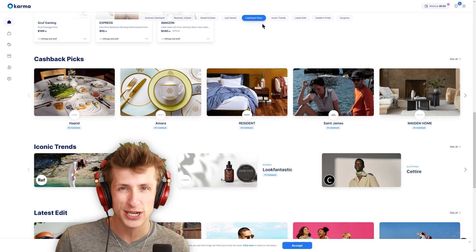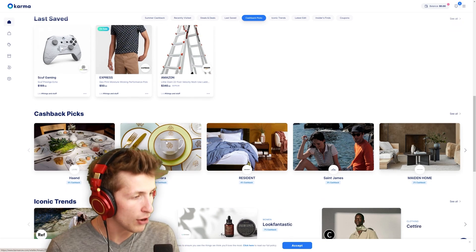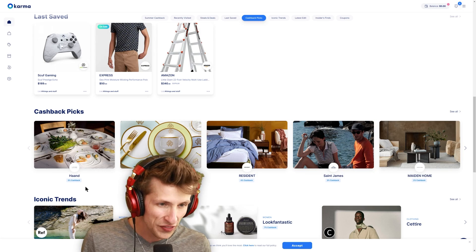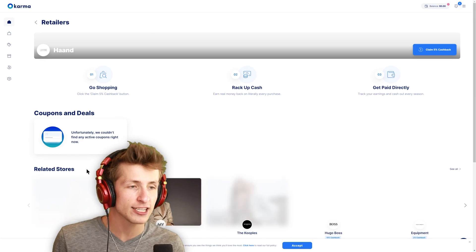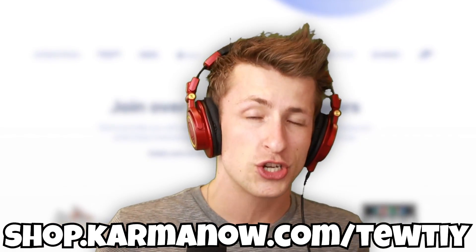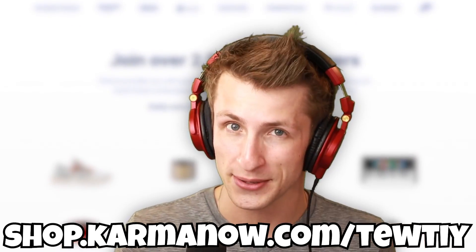You get paid to go shopping. All you have to do is go to the cashback picks on the Karma website and browse through all the different retailers and vendors. Look at this — I can get 5% cash back when shopping with them. That's awesome. So if you want to be a smart shopper, make sure to download the Chrome extension for Karma in the description down below.